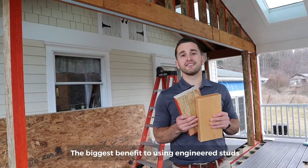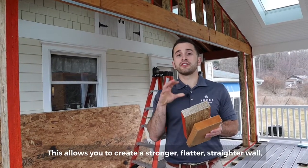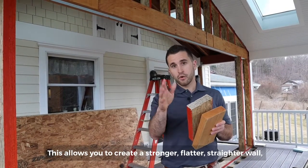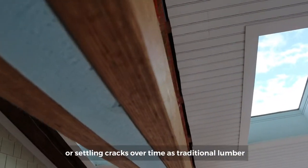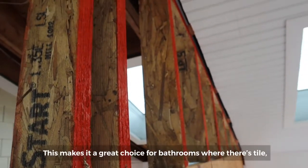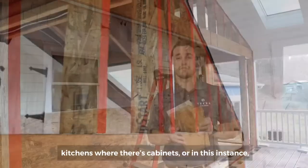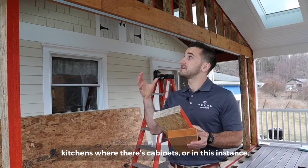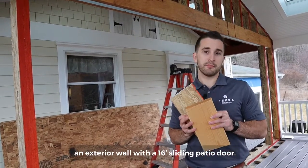The biggest benefit to using engineered studs is that they are consistent and stable. This allows you to create a stronger, flatter, straighter wall, so you don't have the waviness of drywall or settling cracks over time, as traditional lumber can be twisted, warped, or bowed. It makes it a great choice for bathrooms where there's tile, kitchens where there's cabinets, or in this instance an exterior wall with a 16-foot sliding patio door.